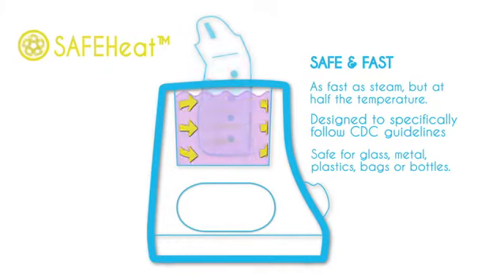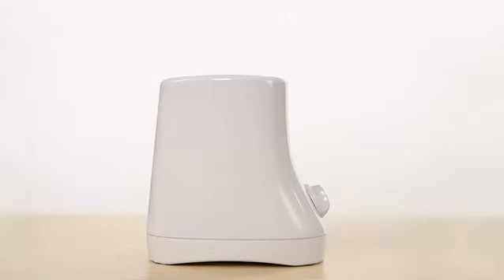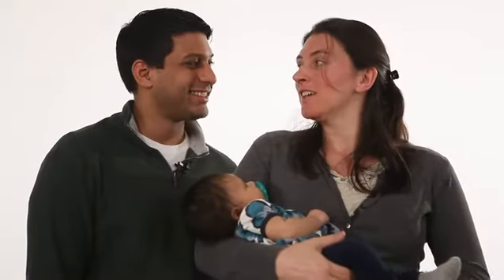Using the warmer is safe and convenient for any type of bottle or breast milk storage bag. We like the Cozy because it makes life easier for our little one and for us.